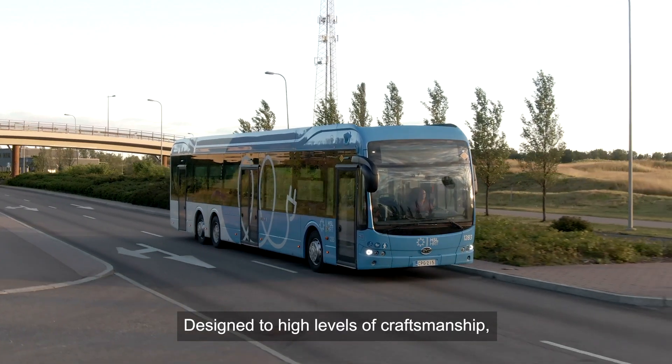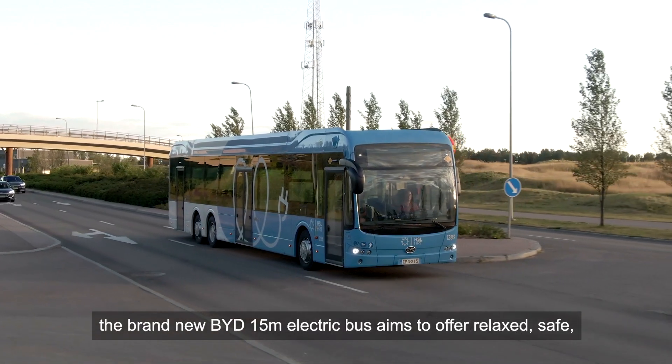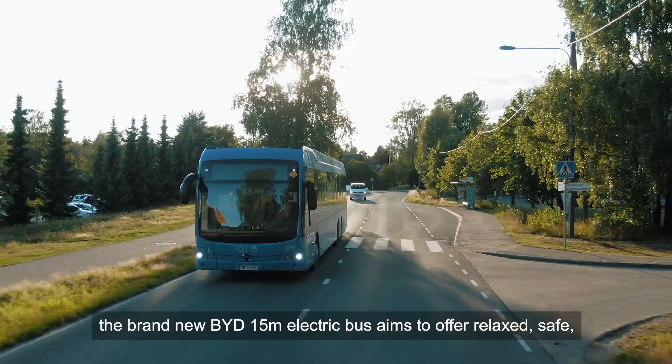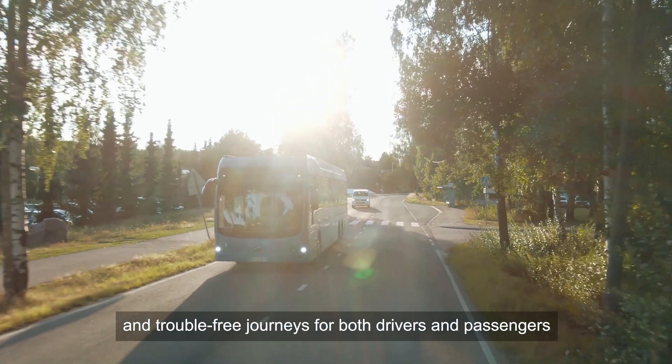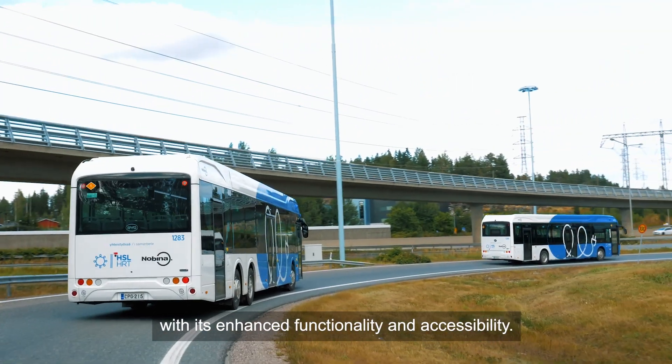Designed to high levels of craftsmanship, the brand-new BYD 15-metre electric bus aims to offer relaxed, safe and trouble-free journeys for both drivers and passengers with its enhanced functionality and accessibility.